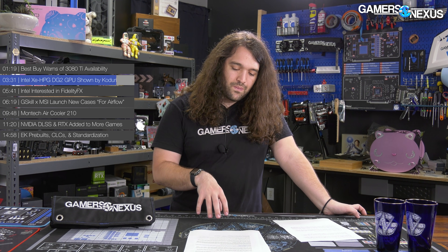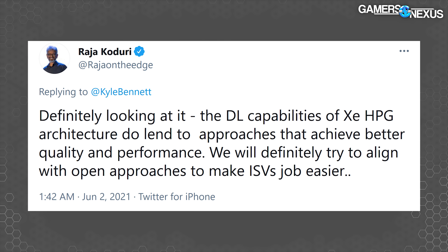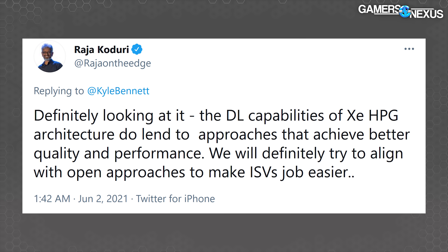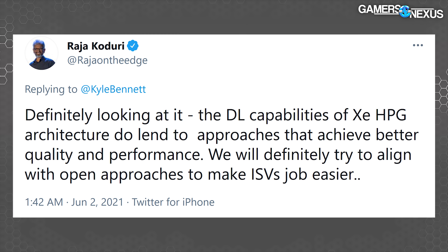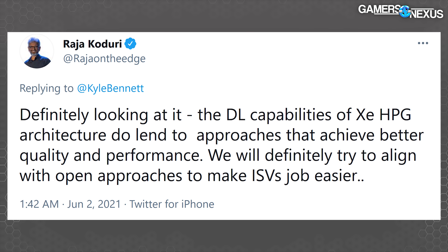That's all for now on the DG2 stuff. We had previous rumors about 512 EU count DG2 GPUs, which would put them at 4096 shader units, but we don't have any firm details beyond that. We're looking forward to another GPU provider and testing it out once it's ready. Also, while on Koduri's Twitter, he stated that Intel is looking at the possibility of getting involved with AMD's FSR — FidelityFX Super Resolution — for Intel's future GPUs, noting that the deep learning capabilities of XEHPG do lend to approaches that achieve better quality and performance.